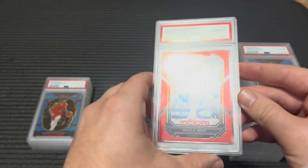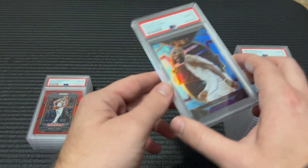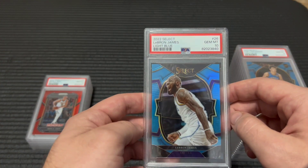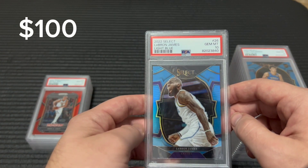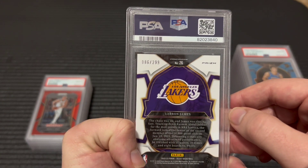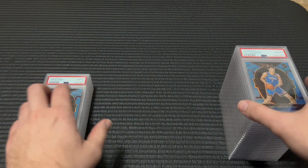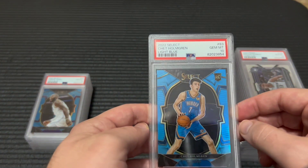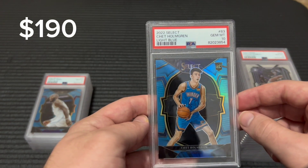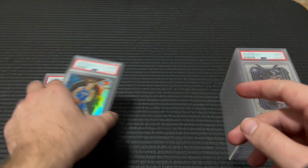Out of 99 — Jokic. PSA has slowed down quite a bit. If you guys have seen my more recent videos, you know that I'm starting to move into some of the higher dollar cards — make sure to go check those out after this video if you're interested. There's another big one — Chet is playing really well so far. This one's out of 299.